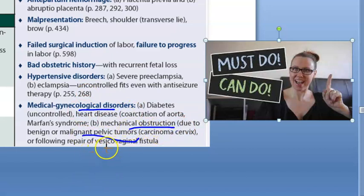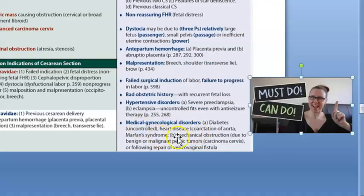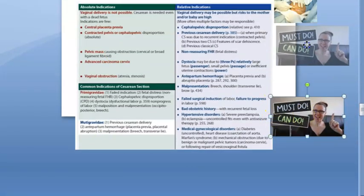Medical and gynecological disorders are also relative indications. These include a malignant pelvic tumor causing mechanical obstruction, vesico-vaginal fistula (an abnormal connection between the bladder and vagina obstructing delivery), maternal heart disease such as coarctation of the aorta or Marfan syndrome, and uncontrolled diabetes - particularly with diabetic retinopathy. Only uncontrolled diabetes is considered an indication, not controlled diabetes.